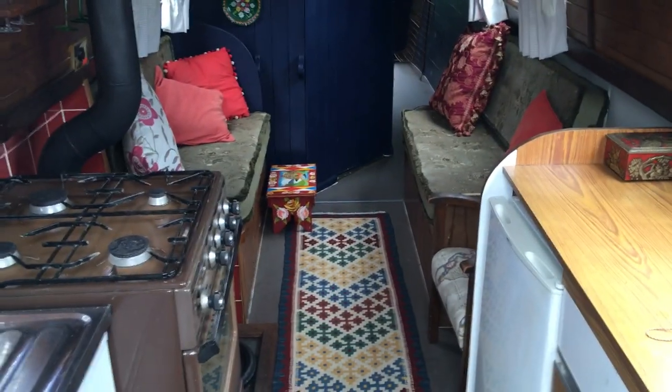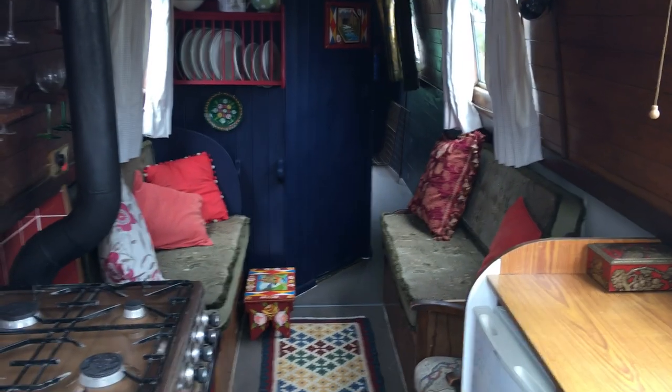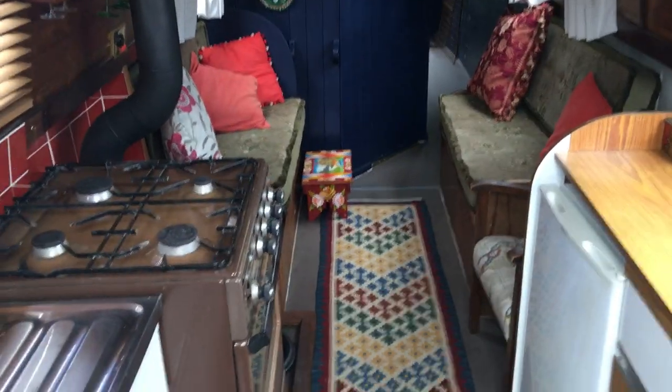Hello guys, this is Oli from BoatShedBristol.com, just showing you an interior walk-round of our 35-foot Maori boat. Built in 1972, she's in great shape. We start off coming down the companionway.